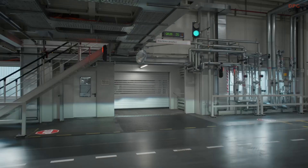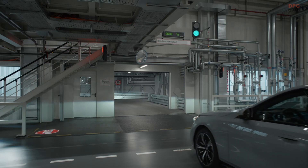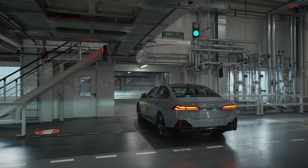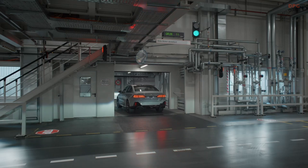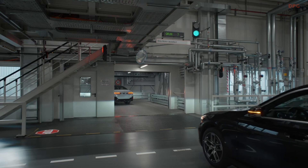Looking ahead, BMW plans to expand this system for use in testing zones and outdoor distribution areas. Engineers are working on refining the technology further, integrating more onboard features to enhance its capabilities. With these advancements, BMW is paving the way for a smarter and more efficient production future.